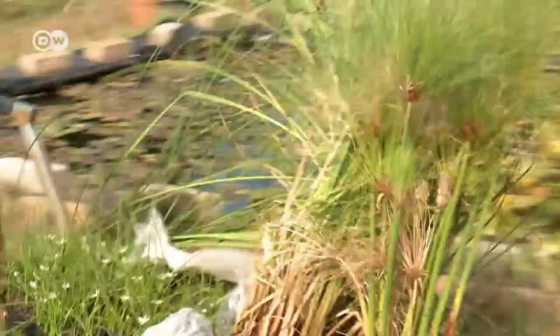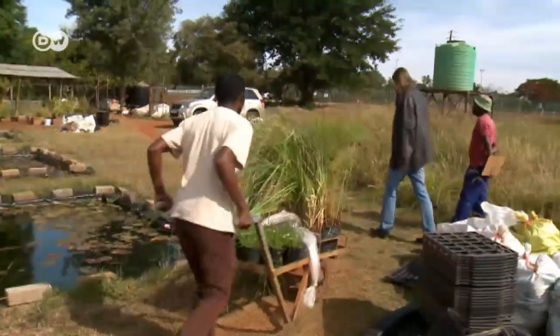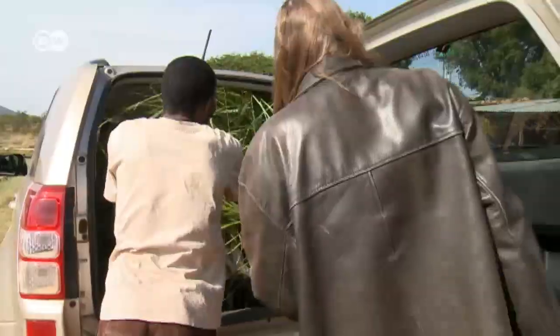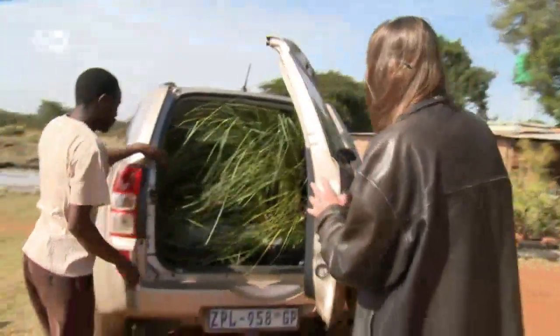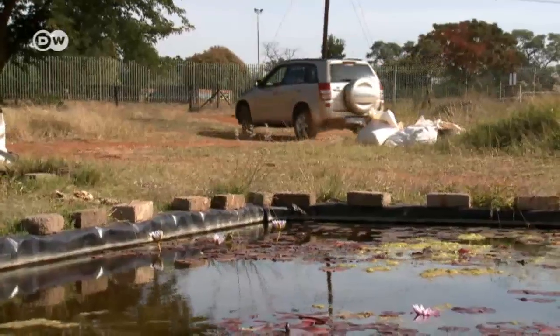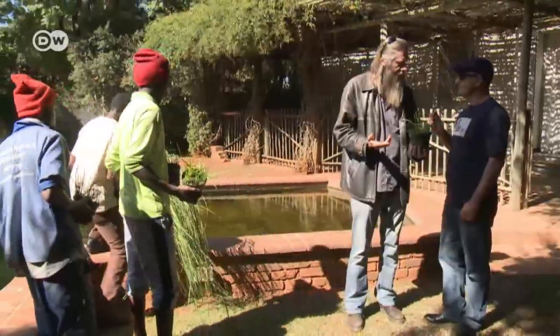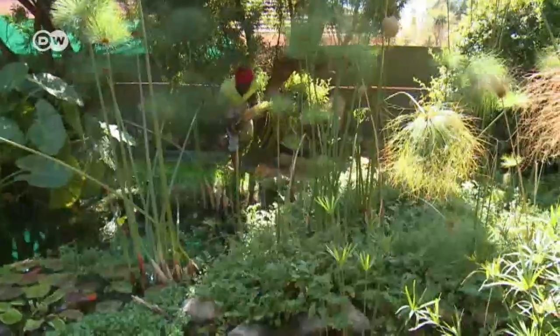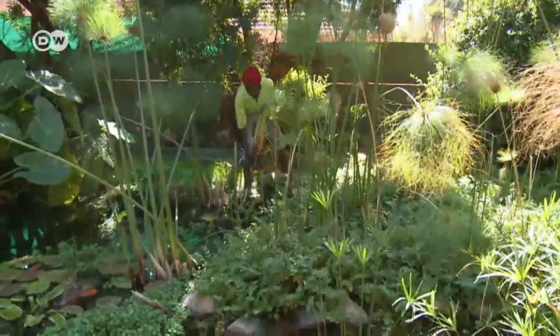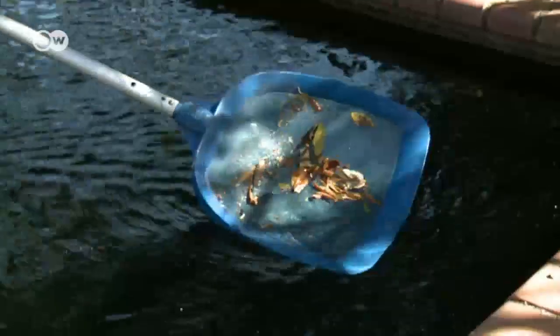Endangered species find a safe haven in the wetland pools, which improves their chance of survival. These plants are destined for the pond of a long-time customer. He's created a watery paradise and natural landscape in his own backyard, ideal for swimming and home to local wildlife. It used to be a dried-out lawn. The swimming ponds bring nature back to life, and they create new jobs.